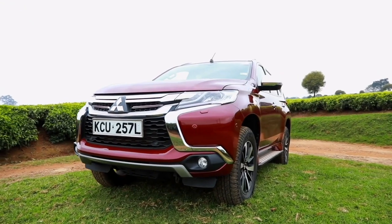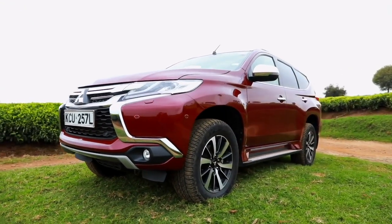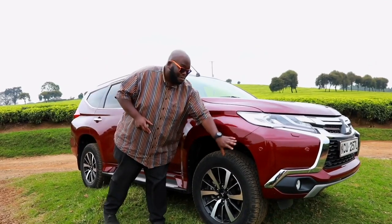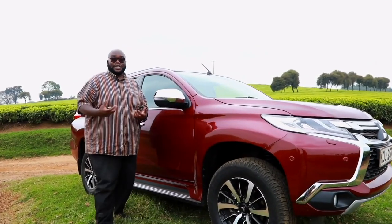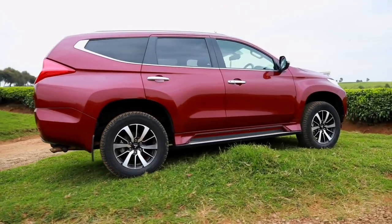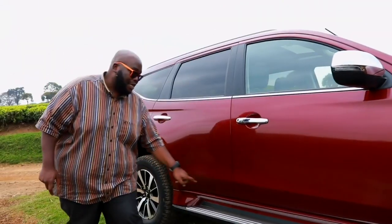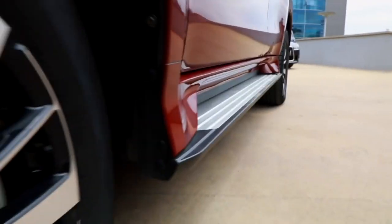Moving over to the side profile, Mitsubishi have not gone the aggressive route with a lot of bodywork. It only has this bulging fender to denote presence and butch looks, and on the side it has a flat design that is not overdone, but the stainless steel side step gives it that premium look and feel.